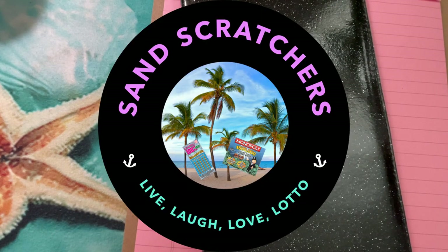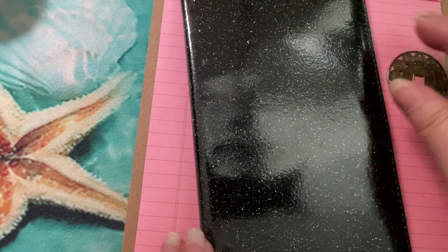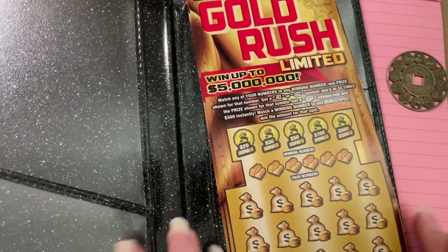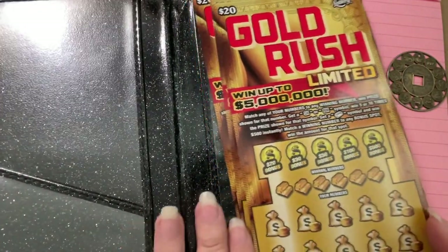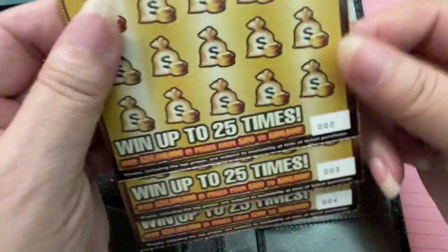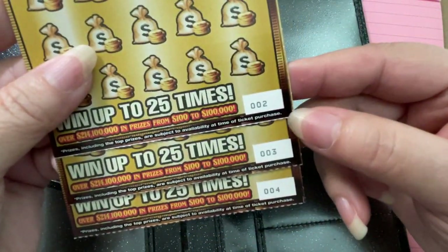Hi, welcome back to Let's Scratch! Get your tickets out. Let's see what I have in the folder — no big surprise, Gold Rush Limited. I'm gonna keep buying them as long as I can find them. They put out a new roll down at the Shell station, so I have tickets two, three, and four.